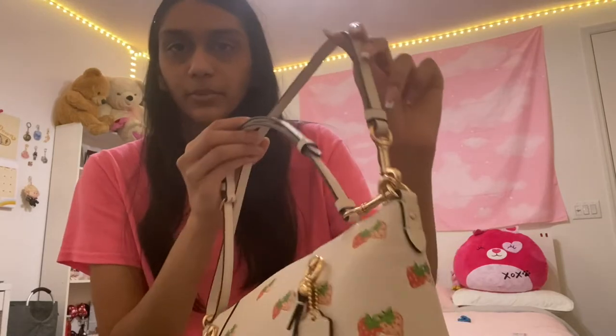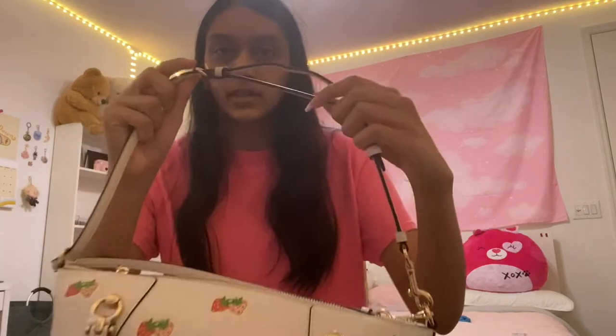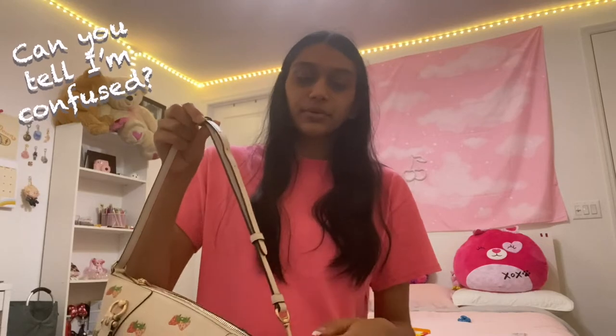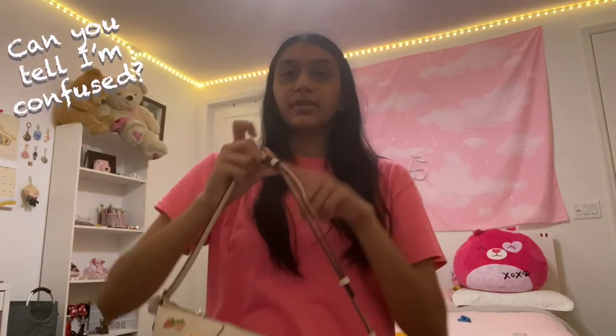To do it, you have to put one hook on first, and then the other hook that has a buckle near it — you have to take out the buckle, put the end of it through the side, then re-buckle it, and then clip it on. It's super confusing and not very convenient. The whole reason I like the crossbody feature is how convenient it is to quickly switch from a simple purse to crossbody, so I don't think I'll be using it as a shoulder bag at all.